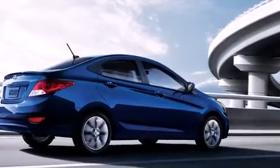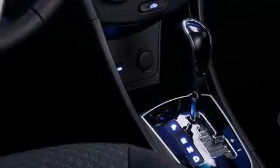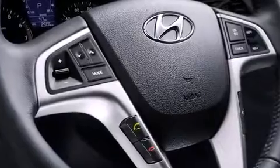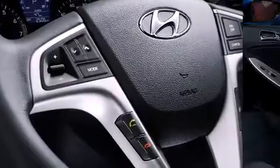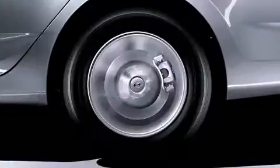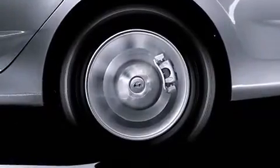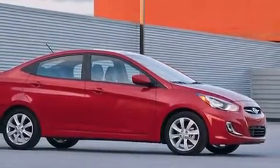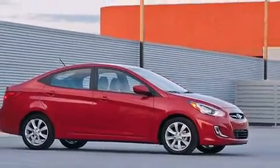Hyundai also prioritized safety and security by including dual front impact airbags with occupant sensing, head curtain airbags, traction control, brake assist, anti-whiplash front head restraints, a security system, and four-wheel disc brakes with ABS. Dynamic stability control further supplements the drivetrain for added security.